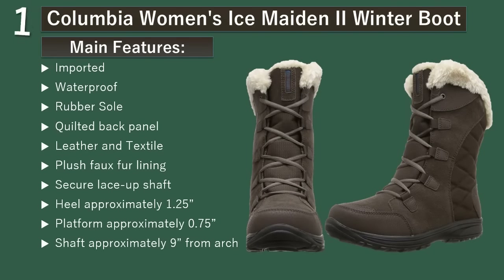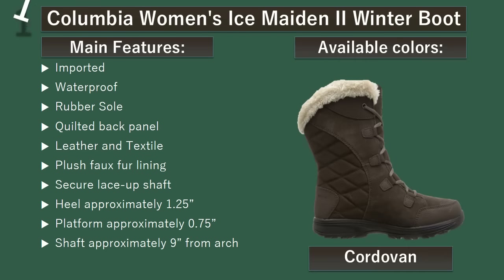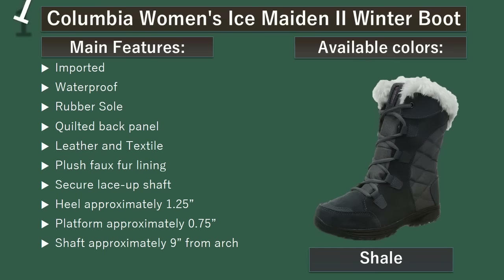Number 1: Columbia Women's Ice Maiden 2 Winter Boot. Its tech-like midsole gives you superior cushioning and impact absorption with high energy return. And the Omni Grip outsole provides traction on any surface, like snow, slush, and even ice. Available colors: Cordovan, Black, Shale.